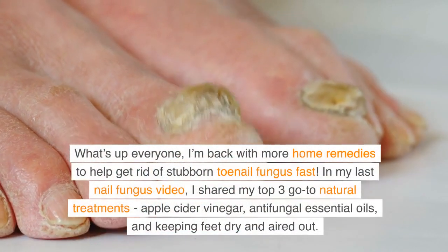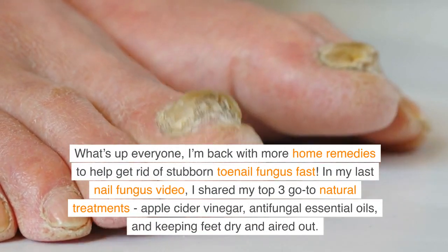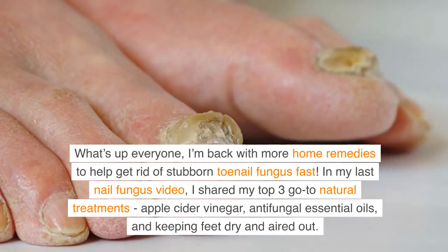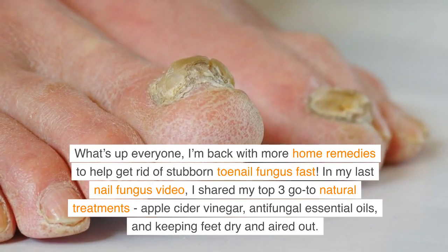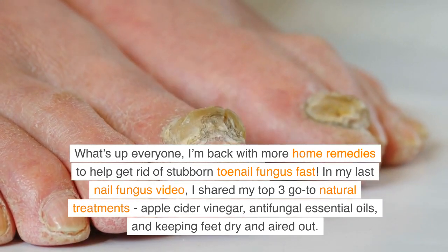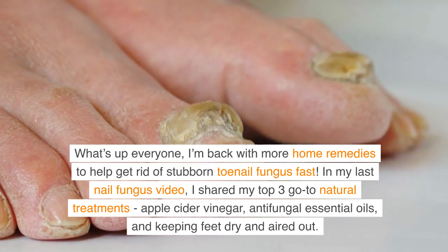I'm back with more home remedies to help get rid of stubborn toenail fungus fast. In my last nail fungus video, I shared my top 3 go-to natural treatments: apple cider vinegar, antifungal essential oils, and keeping feet dry and aired out.